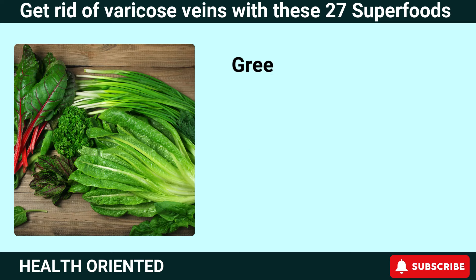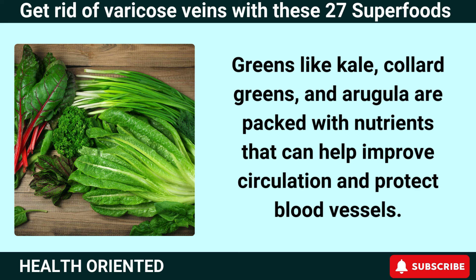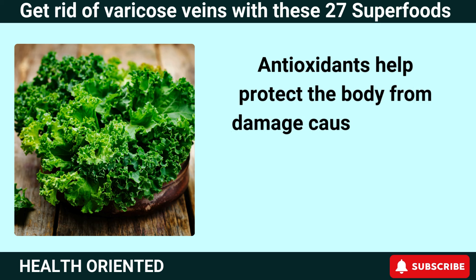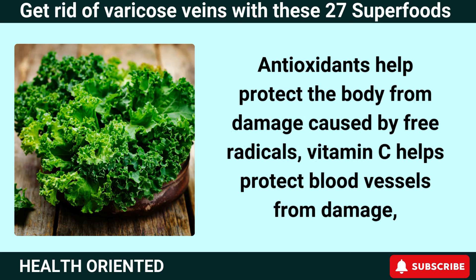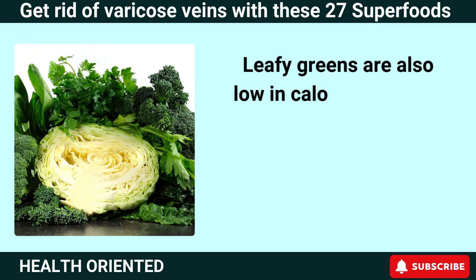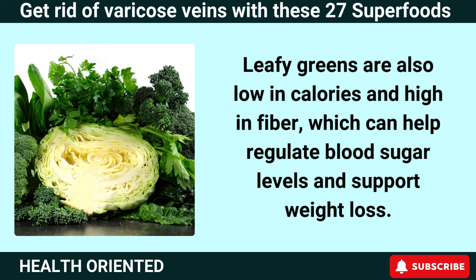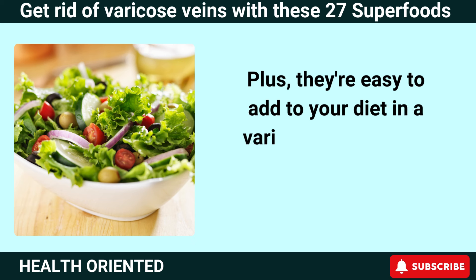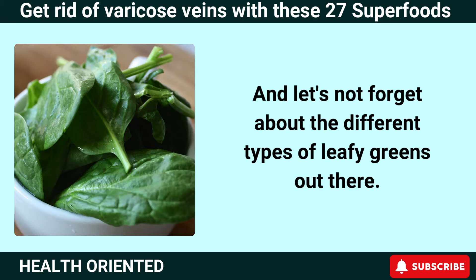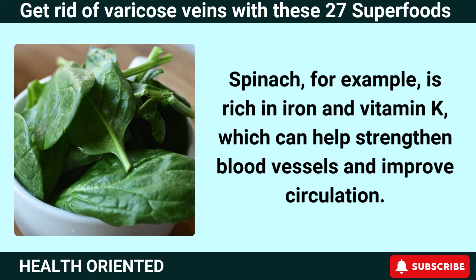Number 2: Leafy Greens. Greens like kale, collard greens, and arugula are packed with nutrients that can help improve circulation and protect blood vessels. They're rich in antioxidants, vitamin C, and calcium. Antioxidants help protect the body from free radical damage, vitamin C helps protect blood vessels, and calcium helps maintain healthy blood pressure and circulation. Leafy greens are also low in calories and high in fiber, which can help regulate blood sugar levels and support weight loss. Spinach, for example, is rich in iron and vitamin K, which can help strengthen blood vessels and improve circulation.